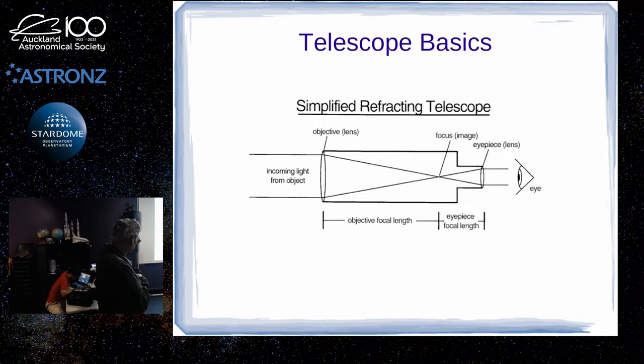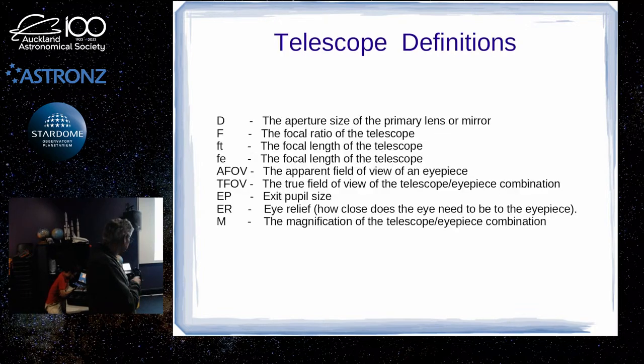Just a quick recap of basics: incoming light from the objective lens or mirror if it's a reflector goes to a focus, and to observe visually you use an eyepiece. It is possible to see images at prime focus — in fact, you used to be able to hire the 100-inch Mount Wilson telescope, sit in the prime focus cage and observe directly. Some astronomy groups in the US used to hire the telescope for a night and get a technician to operate it as part of the deal.